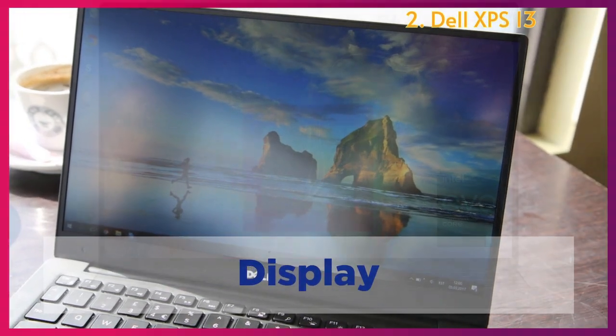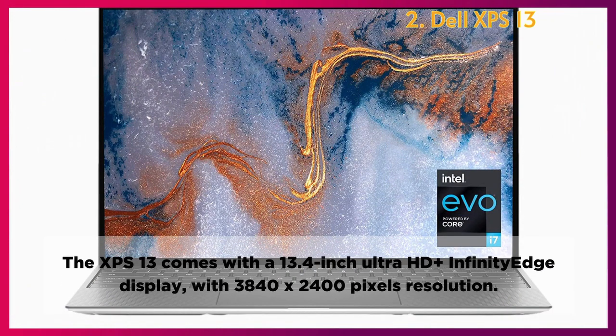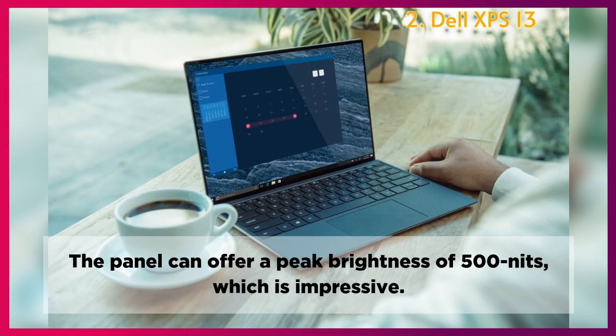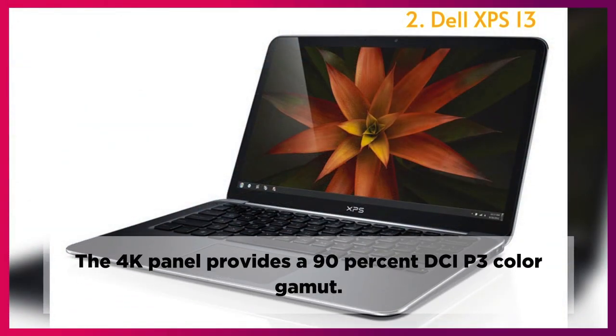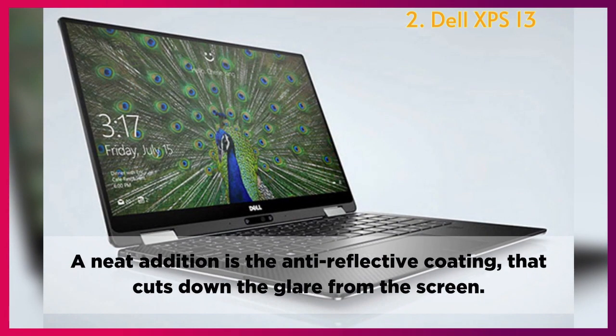Display: The XPS 13 comes with a 13.4-inch Ultra HD Plus Infinity Edge display with 3840 x 2400 pixel resolution. The panel offers a peak brightness of 500 nits, which is impressive. The 4K panel provides a 90% DCI-P3 color gamut, and a neat addition is the anti-reflective coating that cuts down glare from the screen.